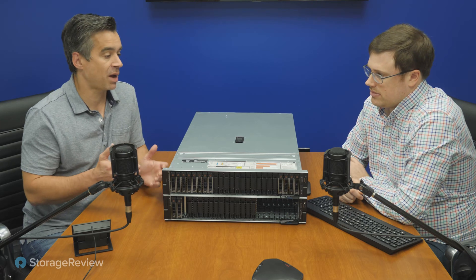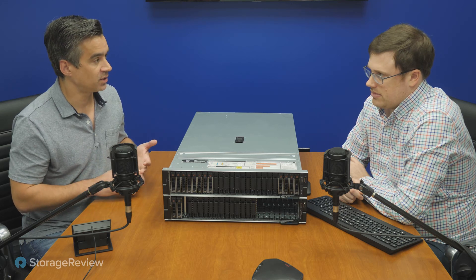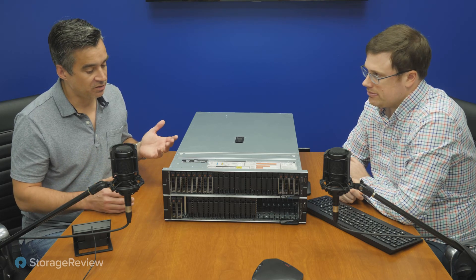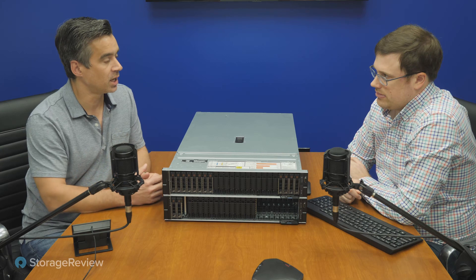Kevin, we've had these PowerEdges in the lab — 740s, 730s. Did we have them before then? We had 720s, as part of the lab infrastructure or as review systems that stayed around for a really long time. So we've had PowerEdge for a long time. I know you love the build, the manageability, and all sorts of other things about it. The 750 is just a progression in the line.